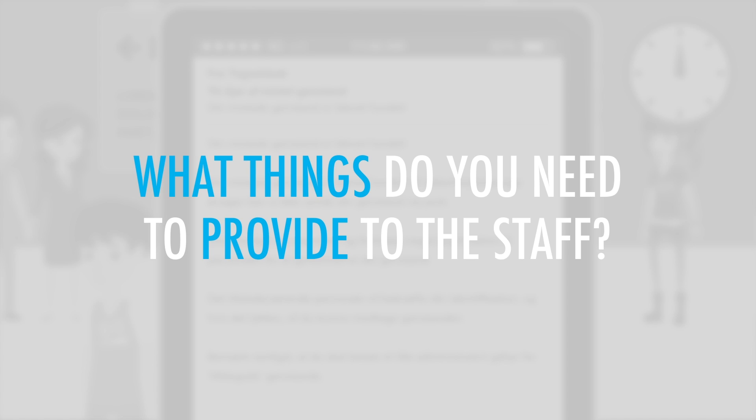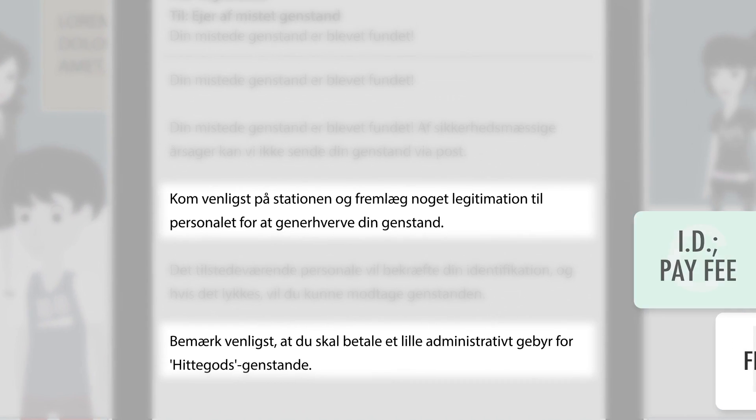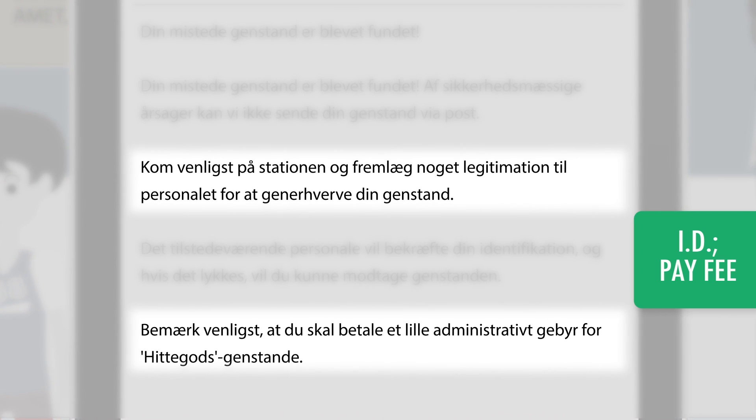What things do you need to provide to the staff? The email says that you need to present proof of identification and to pay a small fee.